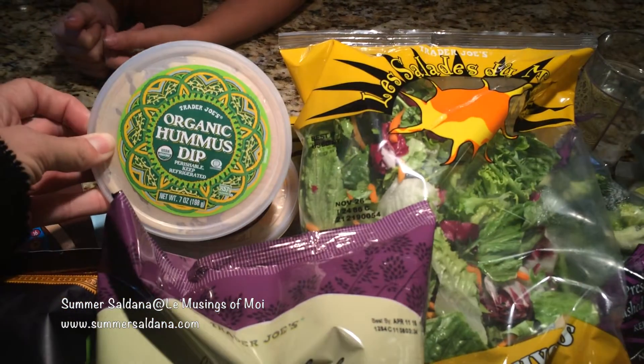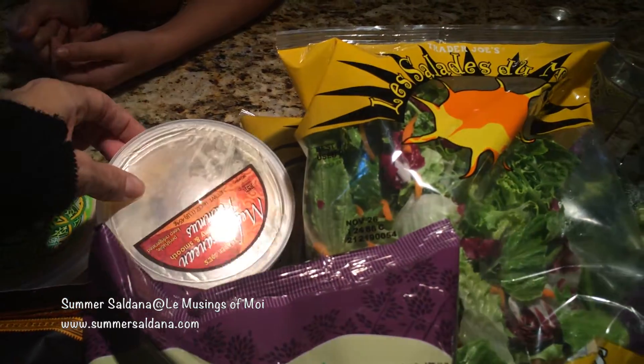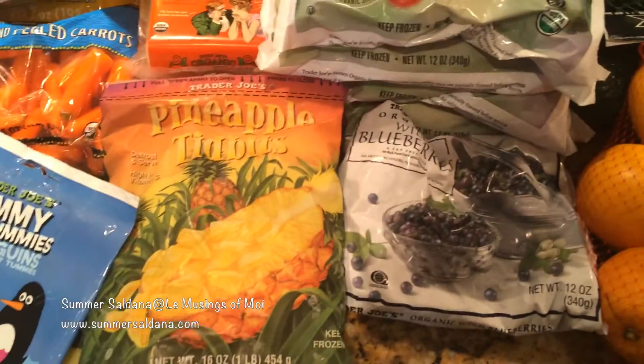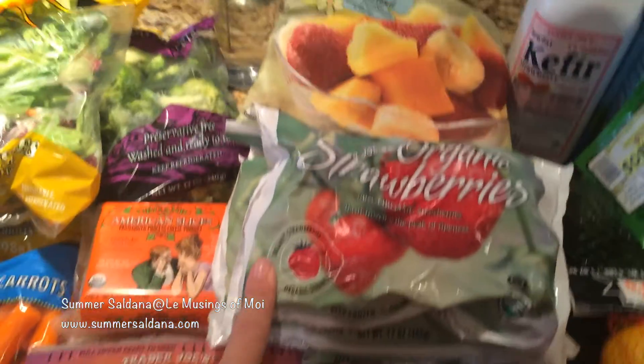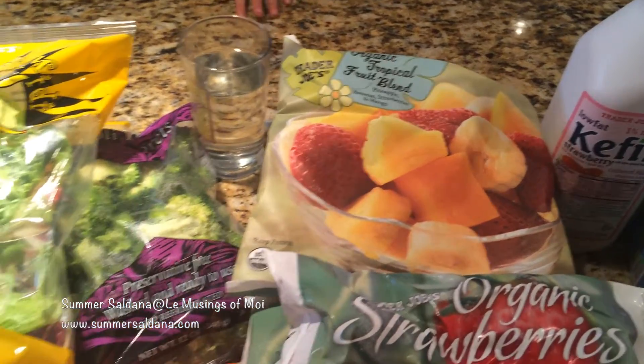This is the hummus I got — organic, I think this is garlic hummus, and then this Mediterranean hummus. And then this is for the guinea pigs. I got stuff for smoothies — pineapple, organic blueberries, organic strawberries, and then this tropical fruit blend.